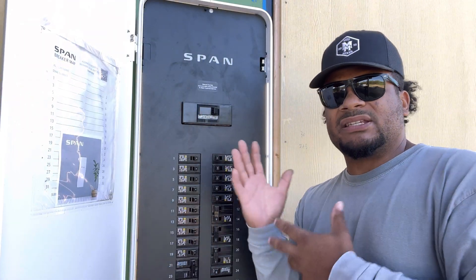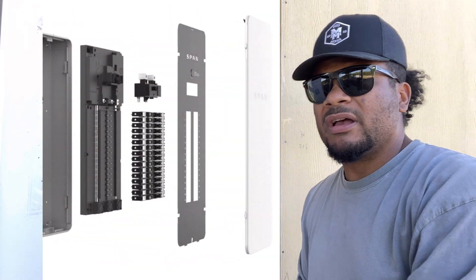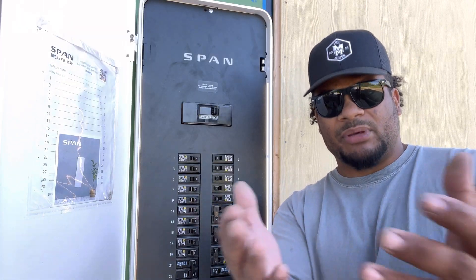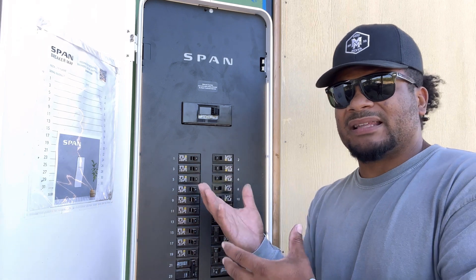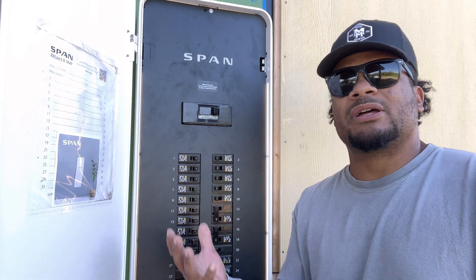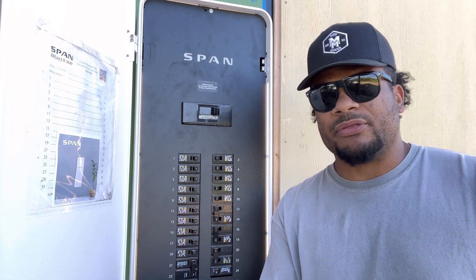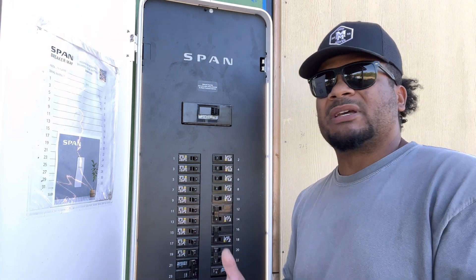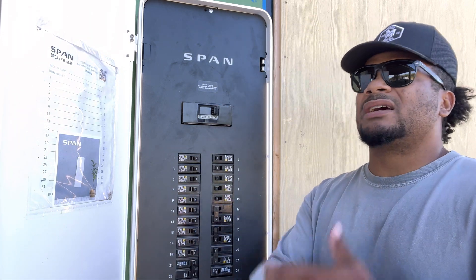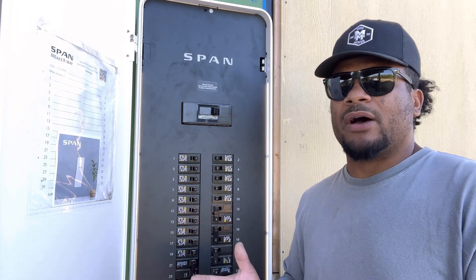The SPAN Panel looks like a standard panel, but behind it is a really smart computer giving you data readouts — kind of like the same data the electrical companies get to bill you. People think this is a new way to have the government spy on you, but they already know exactly how many kilowatts you're using — that's how they bill you every month. Now you have that information. You can calculate what's using more energy — maybe your AC is drawing a ton, you get a new unit and drop your bill by a hundred bucks a month.